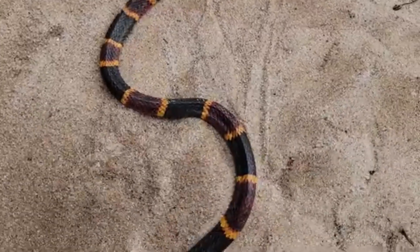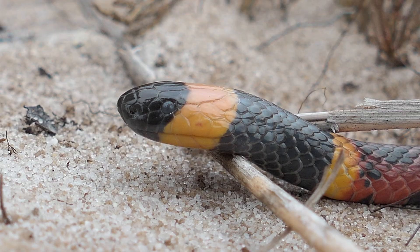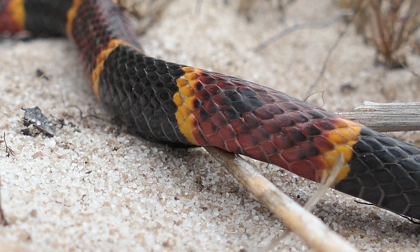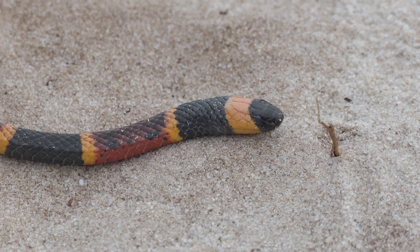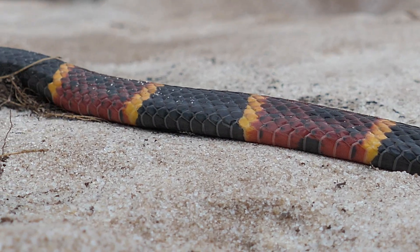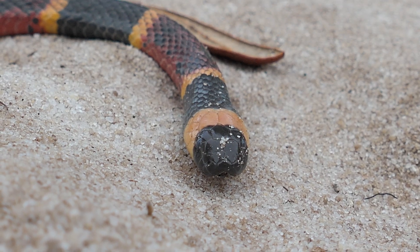Now, you might have heard of the old rhyme — red on black, venom lack — or one of the dozens of variations of that rhyme. In this part of Florida it's generally true: coral snakes will have red, black, and yellow bands with red bands touching the yellow ones. Likewise, scarlet snakes and scarlet king snakes will have red, black, and yellow or white bands with the red bands touching the black bands. However, unless you live in the southeastern United States, this rhyme does not work at all — so it's not a good key to identify a snake. My rule: if you see a brightly colored snake and you can't identify it, you leave it alone.